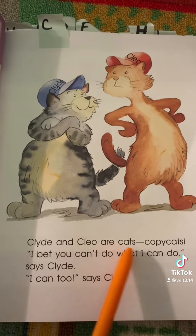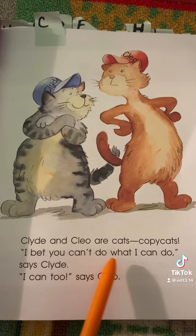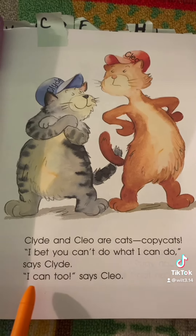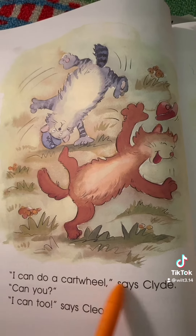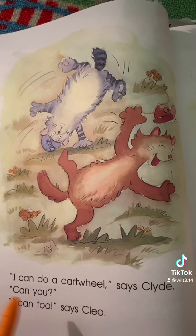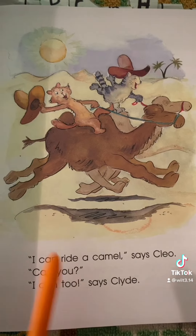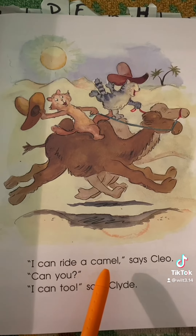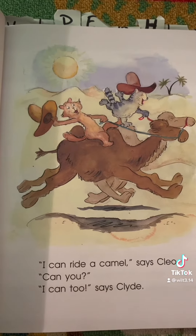Clyde and Cleo are cats — copycats. I bet you can't do what I can do, says Clyde. I can too, says Cleo. I can do a cartwheel, says Clyde. Can you? I can too, says Cleo. I can ride a camel, says Cleo. Can you? I can too, says Clyde.